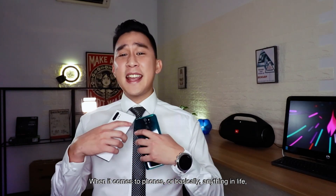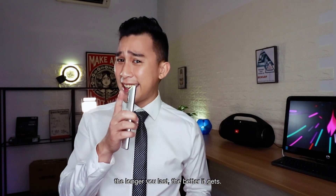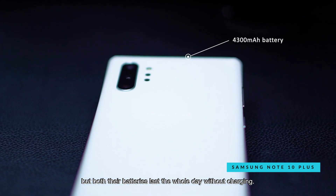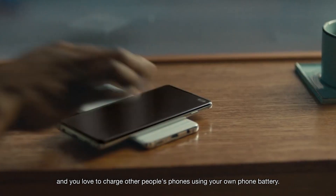When it comes to phones, or basically anything in life, the longer you last, the better it gets. The Redmi may have bigger battery capacity, but both batteries basically last the whole day without charging. Don't tell me you don't charge your phone every night. But if you're really a nice guy, or a pushover, and you love to charge other people's phones using your own battery, then the Samsung is for you.